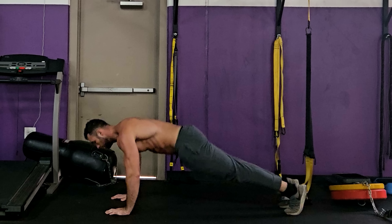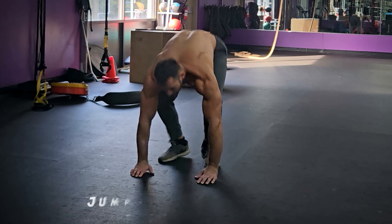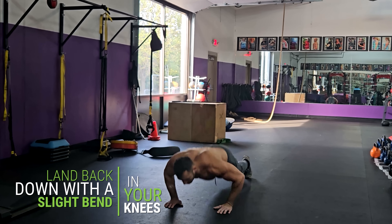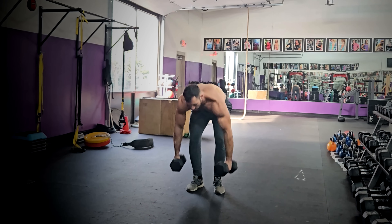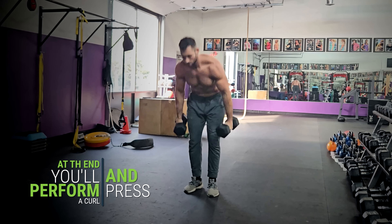Next, perform a push-up by lowering your chest towards the floor, bending your elbows while keeping them close to your body. Then push back up to the plank position and jump your feet back to the squat position. After that, immediately explode up and jump with your arms over your head. Land back down with a slight bend in your knees and repeat for reps. If you'd like to add an extra challenge with dumbbells, perform a curl and a press at the end instead of jumping, then lower them back down for your next burpee.